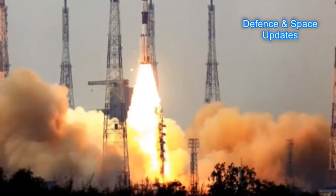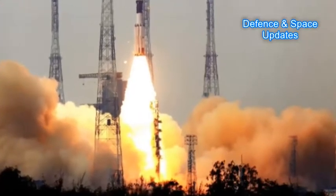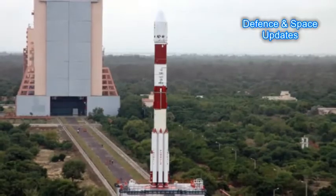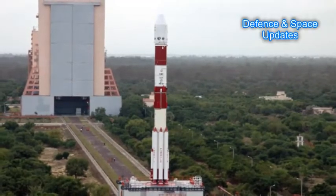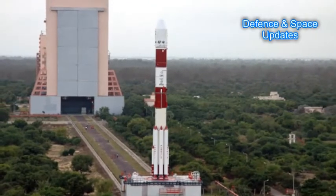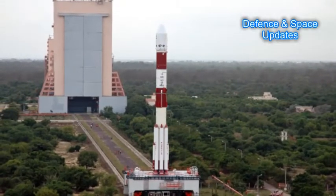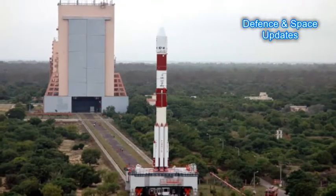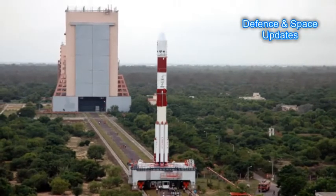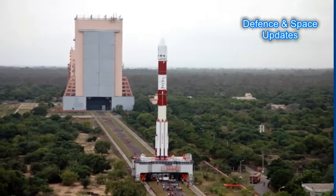The SSLV vehicle has three solid-propelled stages: S85 the first stage, S7 the second stage, and S4 the third stage. SSLV is likely to be ready for launch by 2021. The cost of this vehicle will be drastically reduced to one-tenth of the manufacturing cost of a normal PSLV. However, this rocket will have a total payload capacity of 500 to 700 kilograms and can launch satellites only up to polar sun-synchronous orbit or near-Earth orbit, at 500 to 700 kilometers in altitude.